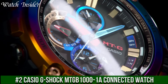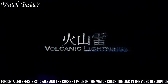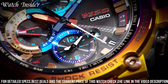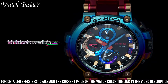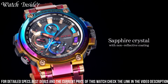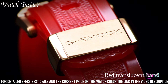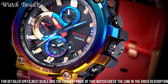Number 3: Casio G-Shock MTGB 1001A Connected Watch. This powerful timepiece combines toughness and style with cutting-edge technology. Made with a stainless steel bezel and band, this watch is built to withstand shock and vibration, making it perfect for outdoor activities. It features Bluetooth connectivity for seamless time-syncing, as well as world time, alarm, and stopwatch functions. The tough solar power system ensures long-lasting operation. With its sleek and rugged design, the Casio G-Shock MTGB 1001A is a watch that can handle anything life throws your way.